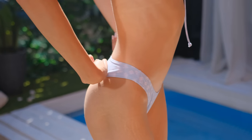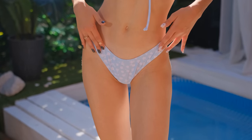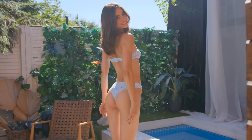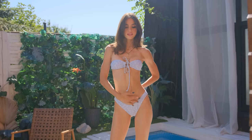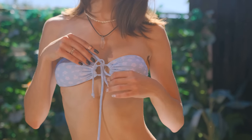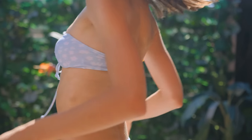The bottom, with its classic high-cut design, embraces the curves beautifully, creating a flattering and ultra-feminine look that perfectly balances modesty and seduction. The top boasts a bandeau-style design with a central cutout that elegantly accentuates the décolletage, shoulders, and neckline.